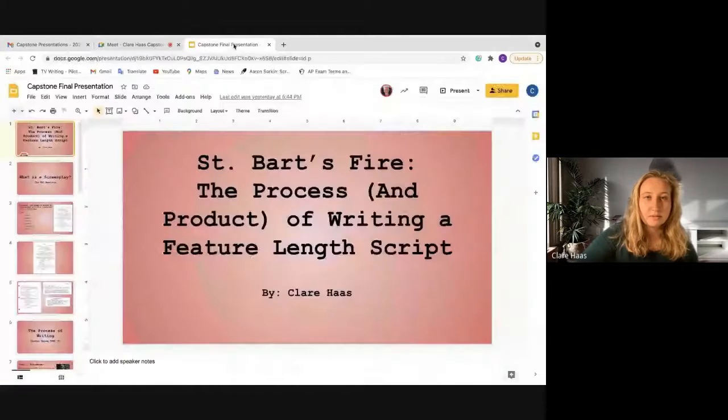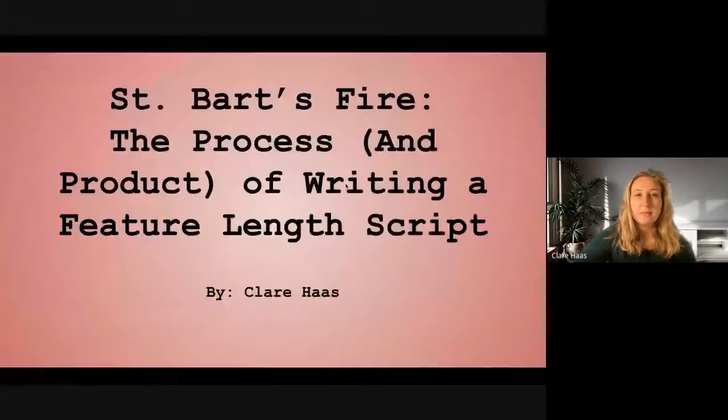Thank you. Can everybody see the slide right now? My capstone is called St. Bart's Fire. It was a screenplay that I wrote, and I also have a paper: the process and product of writing a feature-length script.